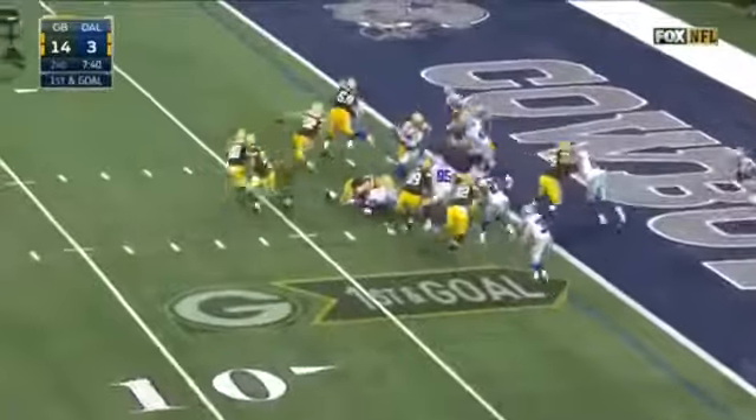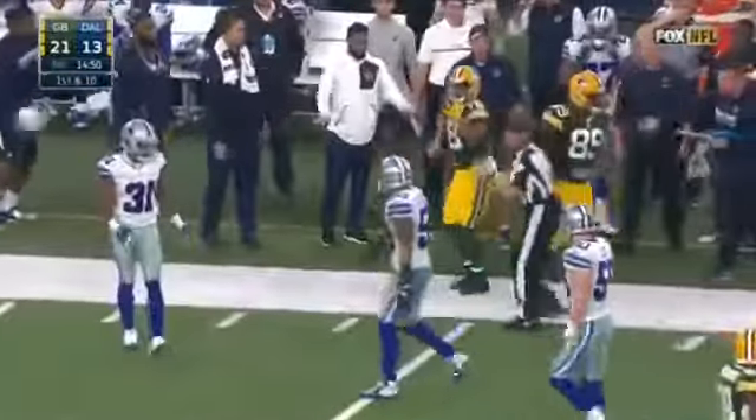Rodgers out to his right. Pass is caught. Montgomery looking for his second. And throws it away.